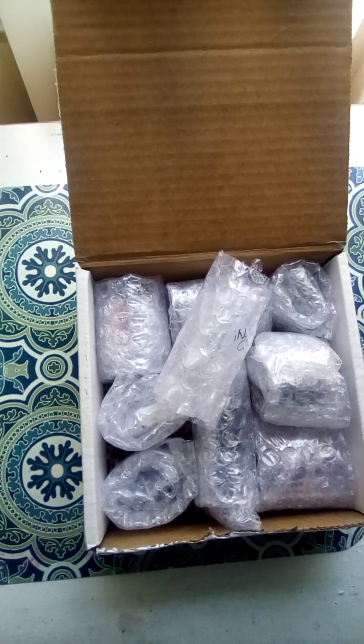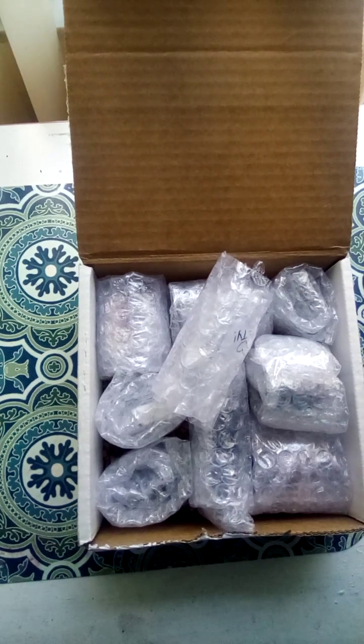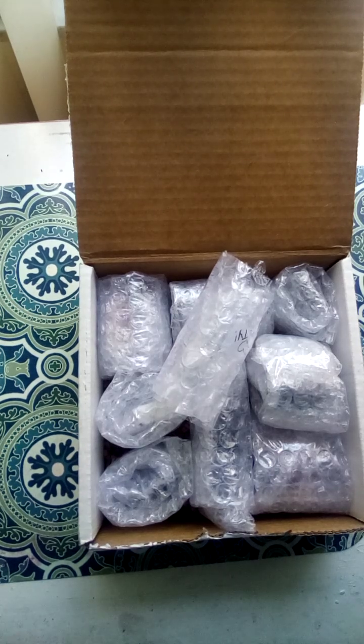Hey guys, I just wanted to do an unboxing — I've never actually done an unboxing video before. I ordered from one of my favorite Etsy stores that's having a sale, and I've never been disappointed with anything I've ever ordered from them and I've always given them five stars. So I wanted to try an unboxing because I just recently purchased — they're currently having a sale.